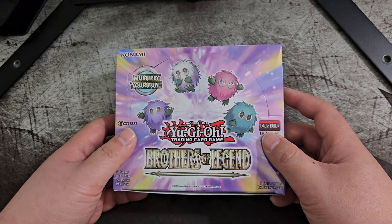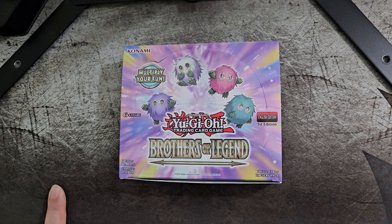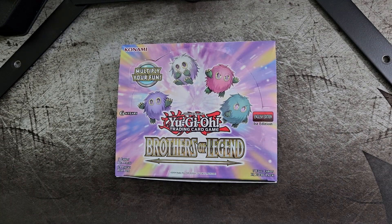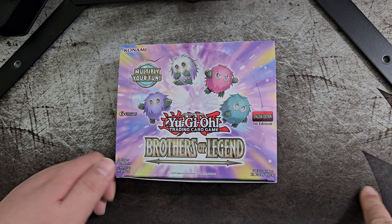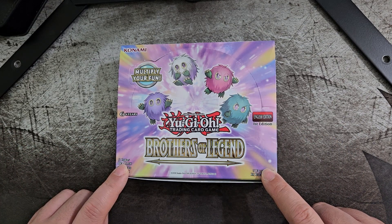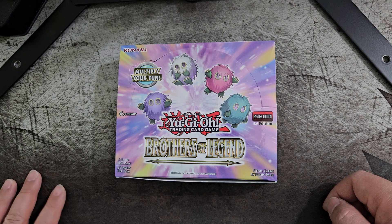In this set, each booster pack comes with 5 cards — 4 of them are ultra rares and one of them is secret rare. Which makes me pretty sad that I wasn't able to open the Battle of Legend booster box, because in that set, since it's somewhat of a newer set, it's the same thing as the Brother of Legend booster set — you get 5 cards in each pack, 4 ultra rares and one secret rare.